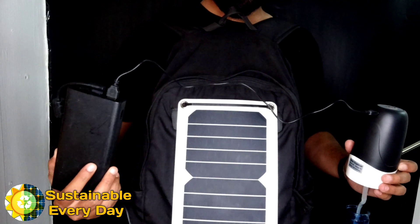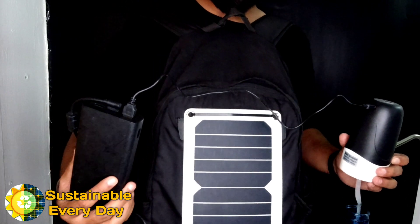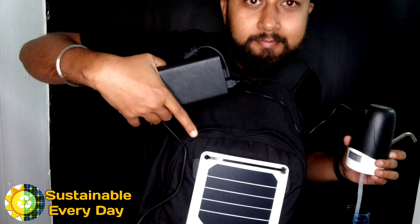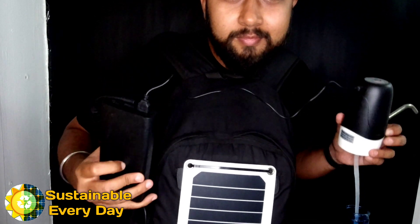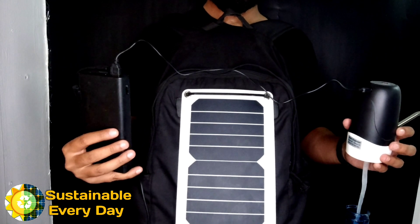So whatever water I drink in my room will be solar powered. Solar is definitely going to be the future — upcoming technology will be coupled with solar. Solar energy will be more and more prevalent; it's free energy and clean energy.